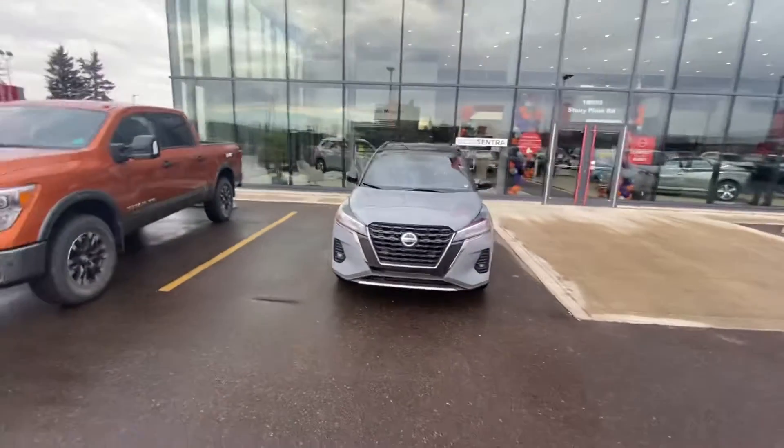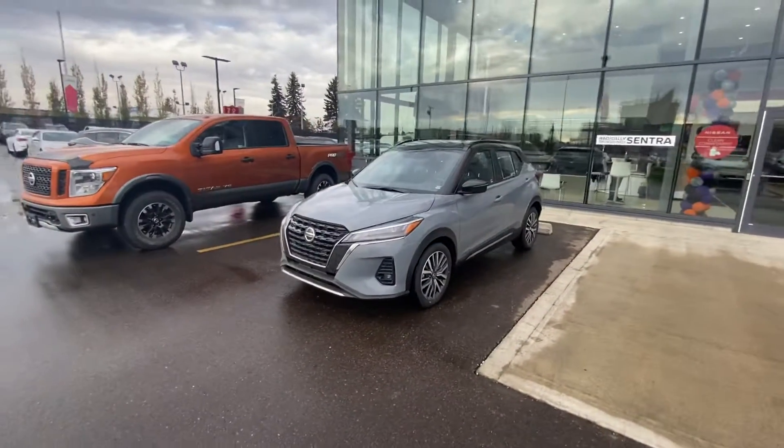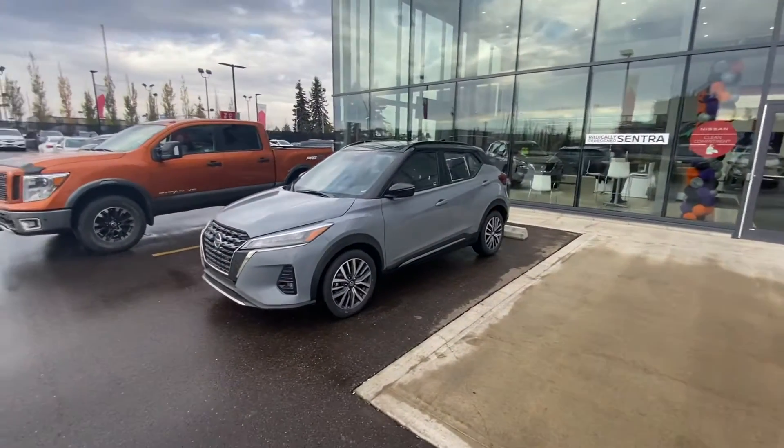This is the Boulder Gray one that you saw on our website. I'm really sorry that it had the stock photos, but just wanted to show you the actual vehicle.